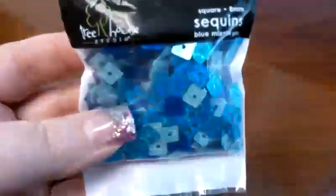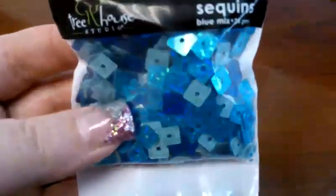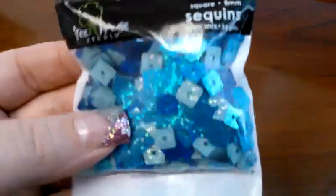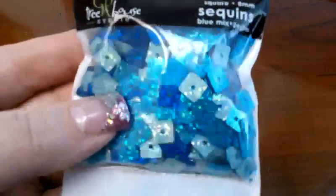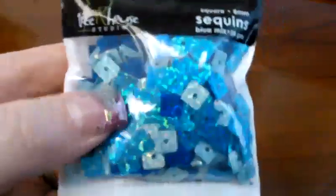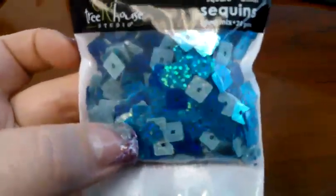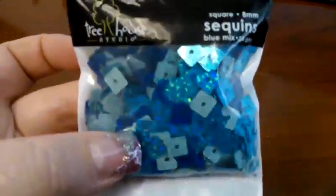Hey guys, I have a quick Hobby Lobby haul. I found some really cool sequins there so I thought I would show you guys. These were over by their glitter and sequins — they're called Bluemix and they're holographic squares. You can see next to my nail they're small enough to stick on a nail. I just thought they were so pretty. There's three different color blues in this one.